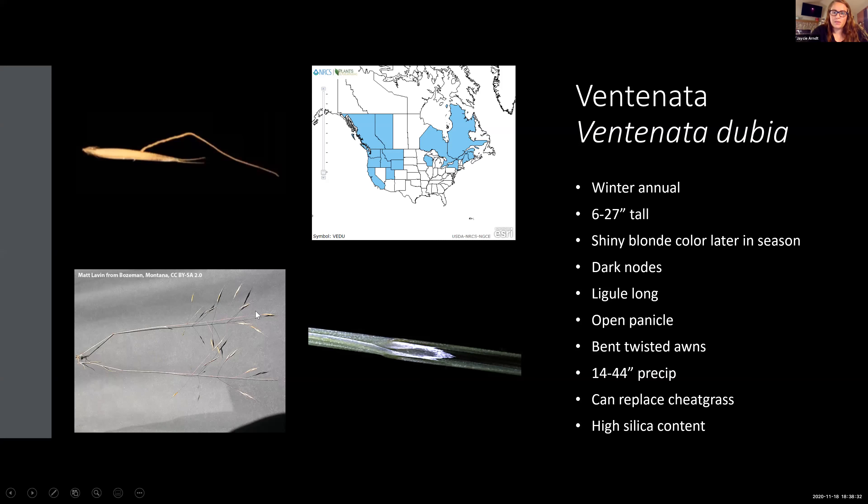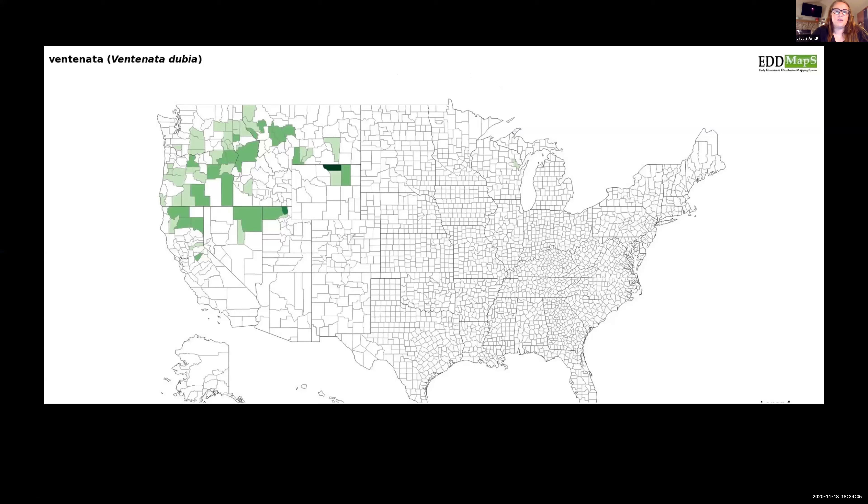Ventnata has an open panicle that makes it pretty easy to identify, and if that isn't enough, it has a pretty peculiar awn that has a small twist on the bottom half and is usually bent at about a 100-degree angle. It grows in slightly higher precipitation zones than cheatgrass, and unfortunately it can replace cheatgrass when it invades an area. It also has an extremely high silica content, which means it's even worse forage than cheatgrass.